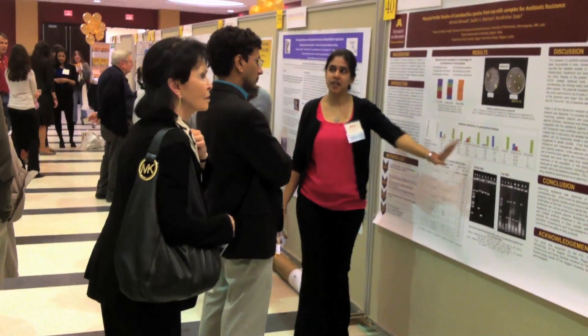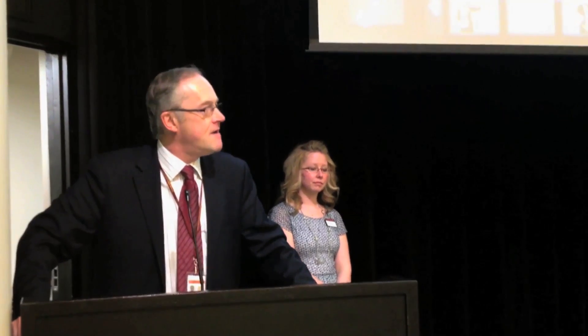I'm John Finnegan, I'm Dean of the School of Public Health, and it is my absolute pleasure and privilege to be here today on this SPH Research Day.